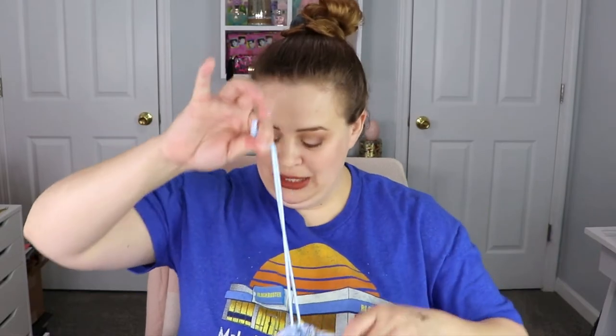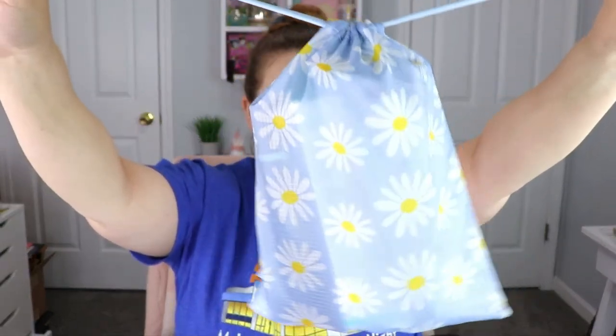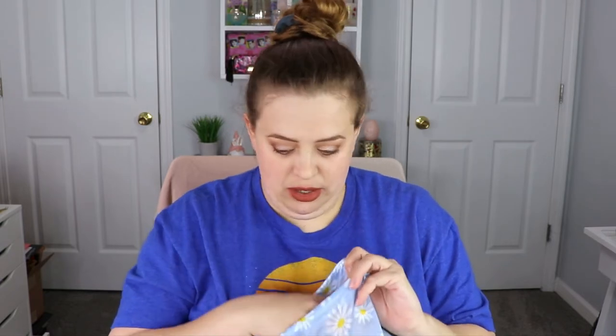Okay so for the Ipsy Glam Bag Plus. This is the bag this month — once again it is daisies but this one is blue, super cute as well. I can definitely feel that the bag has a certain texture to it; you can tell it's recyclable, which I think is awesome.